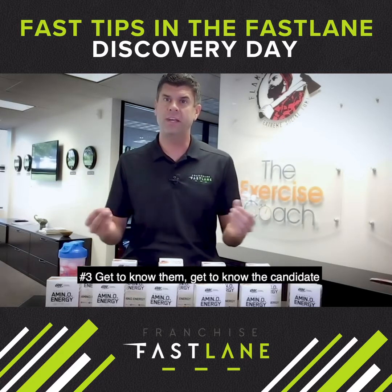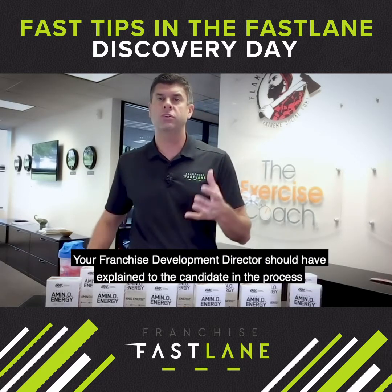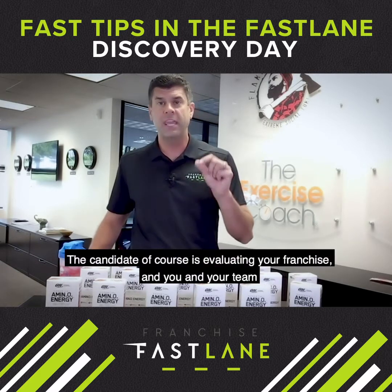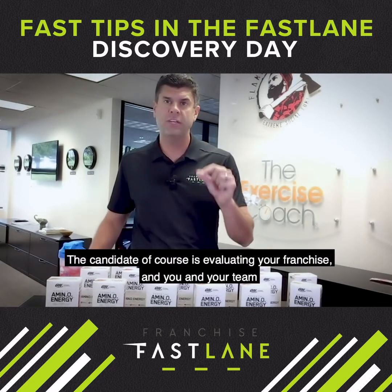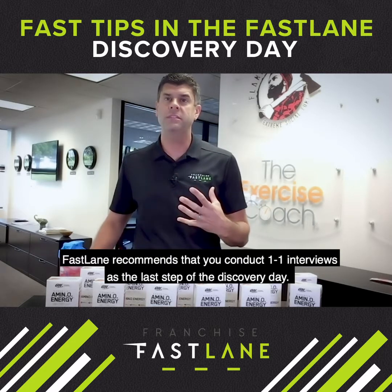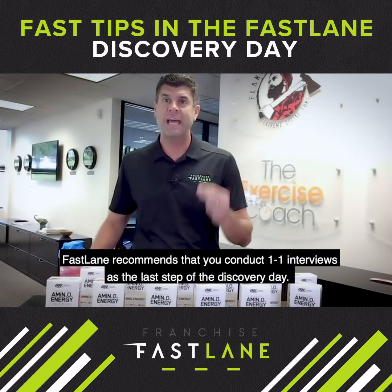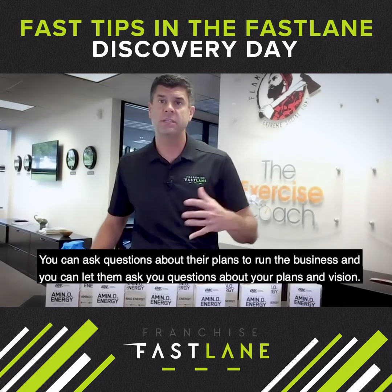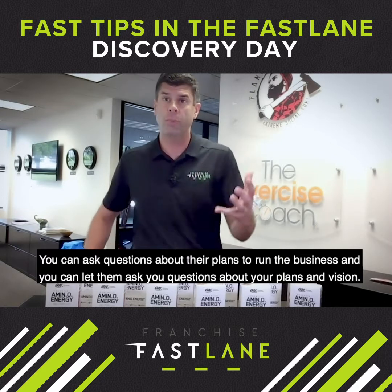Number three: get to know the candidate. Your franchise development director should have explained to the candidate in the process that this is a two-way interview. The candidate is evaluating your franchise and you and your team, but you are also evaluating them. Fastlane recommends that you conduct one-on-one interviews as the last step of the discovery day. You can ask questions about their plans to run the business and you can let them ask you questions about your plans and vision.